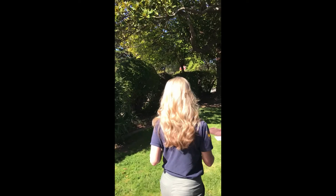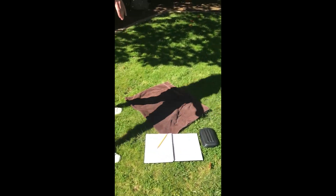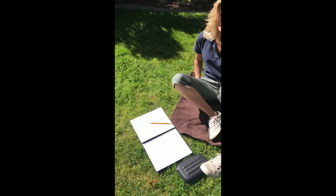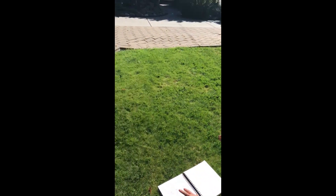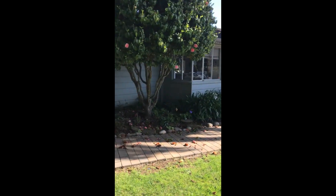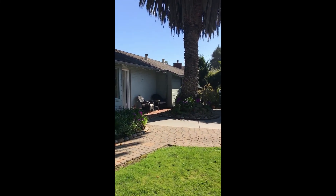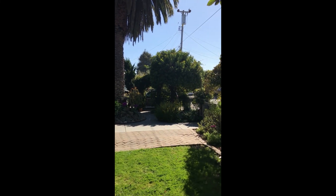I have my journal and my pencil, and I'm ready to go. To get started, I want to do a sketch of my backyard. I'm going to start with putting a date on the page, because I want to record what date I made these observations, and then I want to close my eyes.